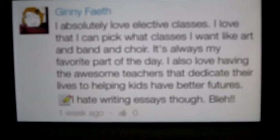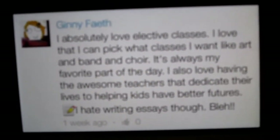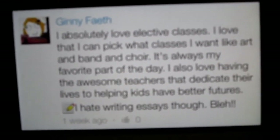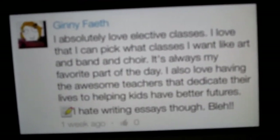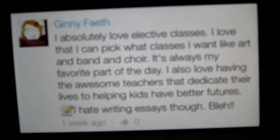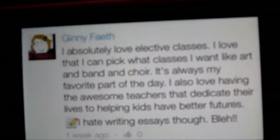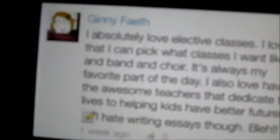This week's Fab Fashionista of the Week is Jenny Fayeith — sorry if I can't pronounce your name right! Her answer was: 'I absolutely love elective classes. I love that I can pick what classes I want, like art, band, and choir. It's always my favorite part of the day. I also love the awesome teachers who dedicate their lives to helping kids have better futures. I hate writing essays though.' Such a great answer — congratulations, Jenny, for being the Fab Fashionista of the Week!